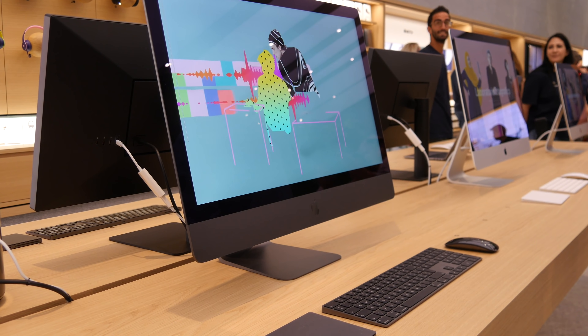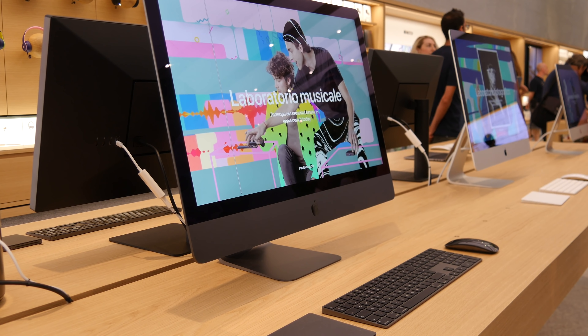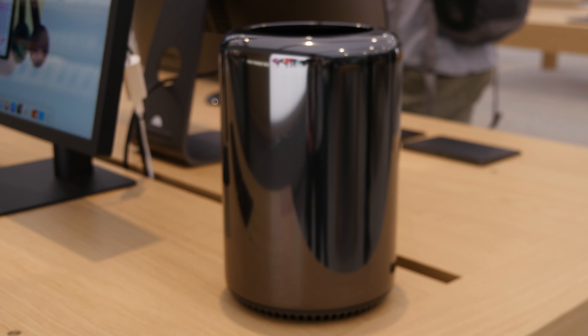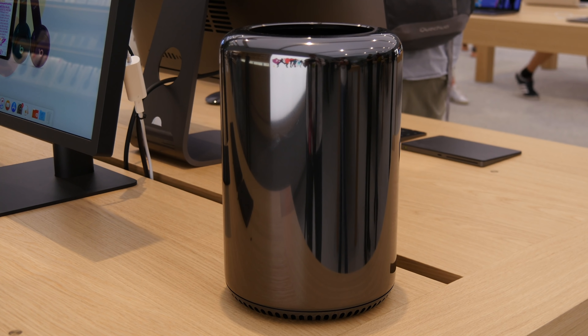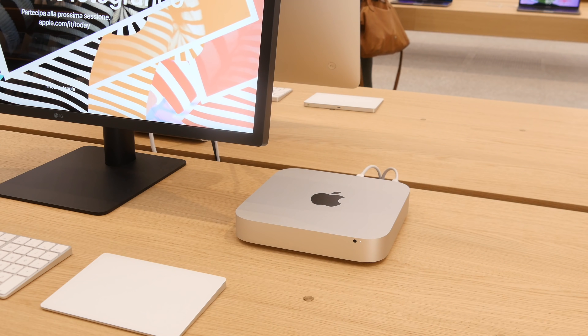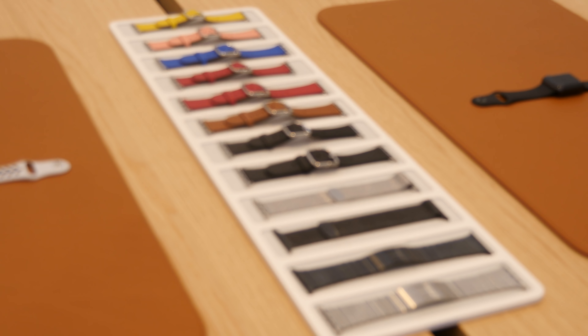La mia attenzione è stata catturata da un iMac Pro in esposizione, pronto per essere provato, affiancato da un Mac Pro - il cestino - collegato al monitor LG UltraFine, che è uno dei miei monitor preferiti di sempre. Ad altri di questi monitor erano collegati anche un MacBook Pro da 13 pollici e un Mac mini. Un po' sprecato per tutto questo, ma va bene.